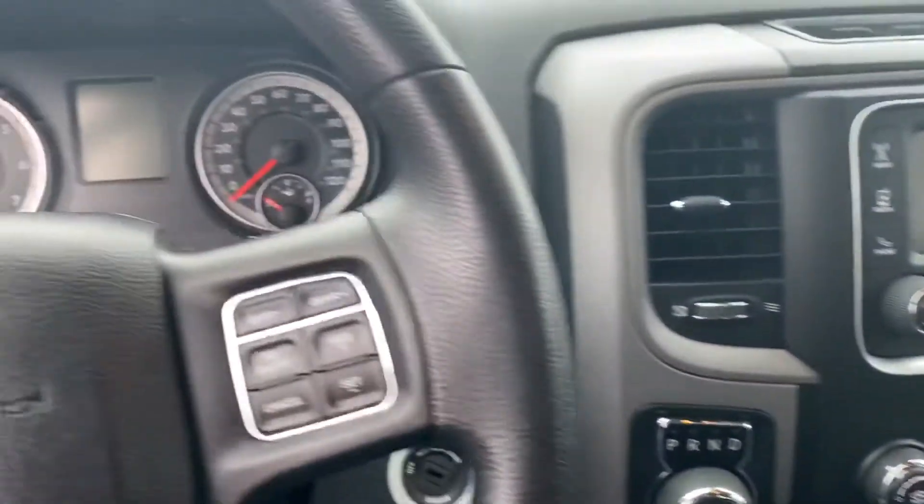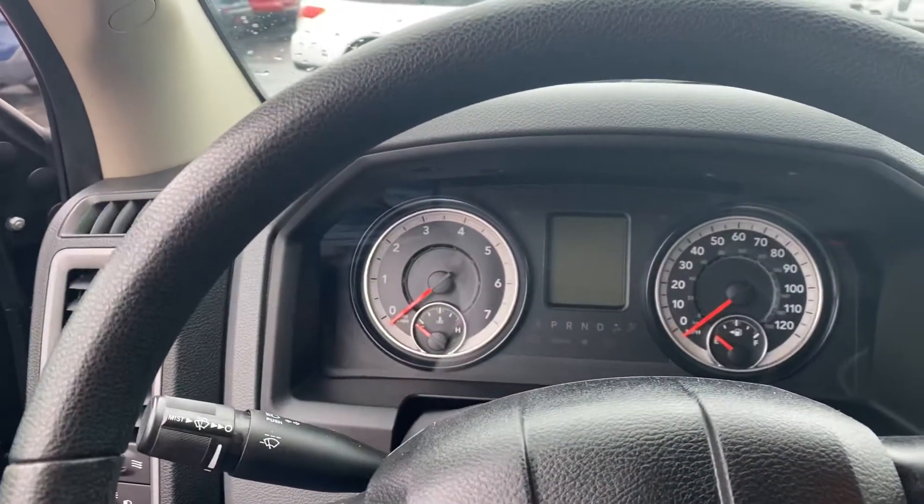Good-looking truck. Let me know if you have any questions. Thank you.